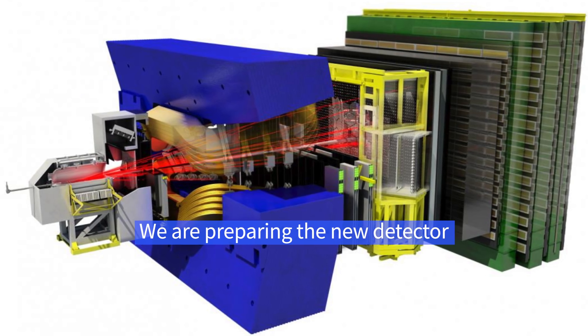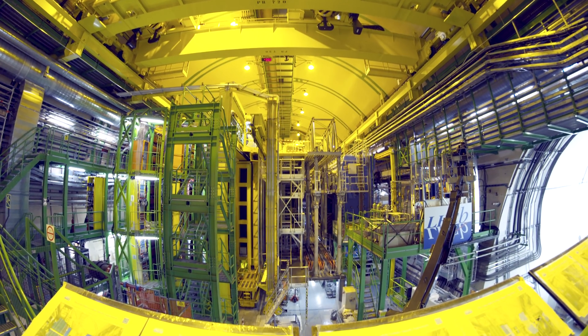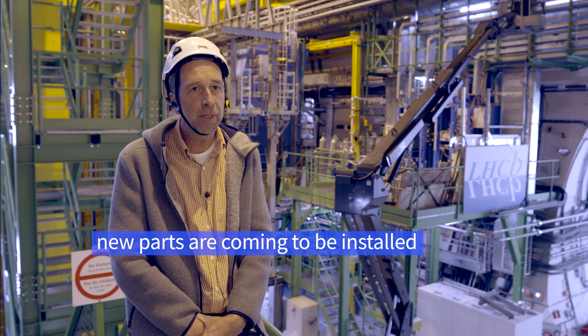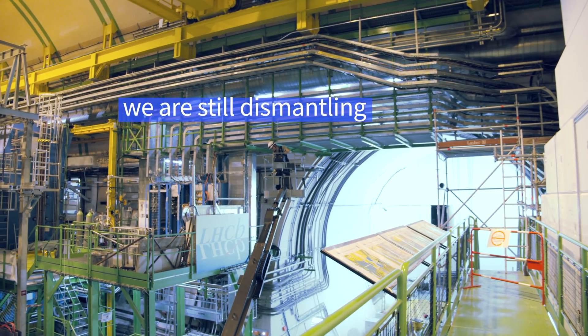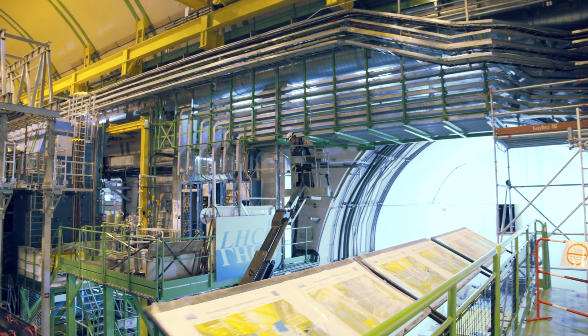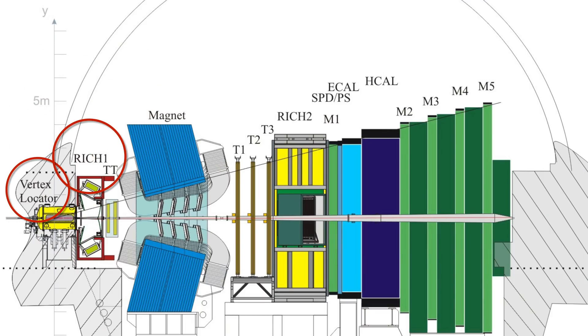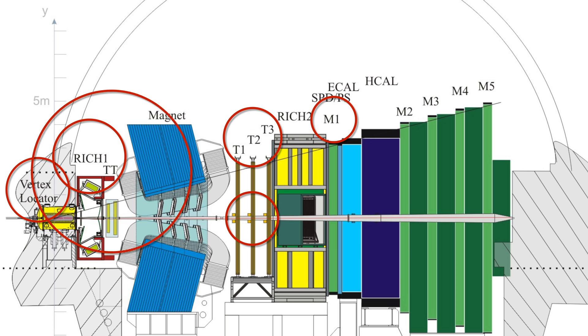We are preparing the new detector — new detector parts which will come in the next months from summer on and will be installed. At the moment we are still dismantling: we have taken out the vertex locator, the ridge, the first muren chamber, the outer tracker, inner tracker, and the trigger tracker.